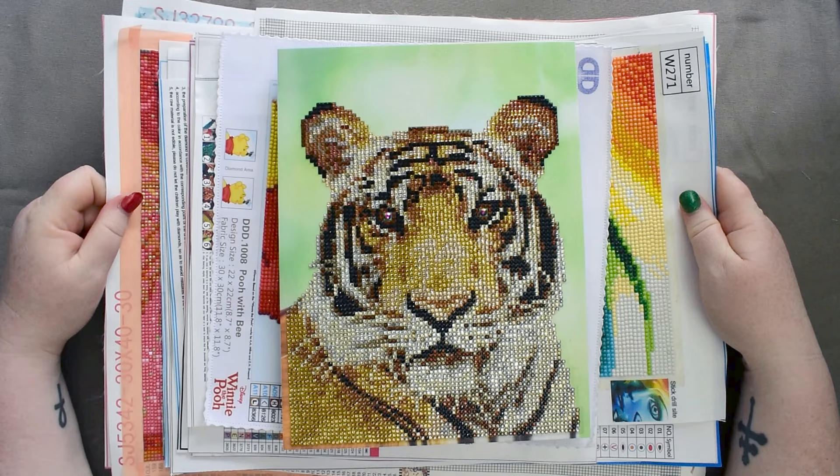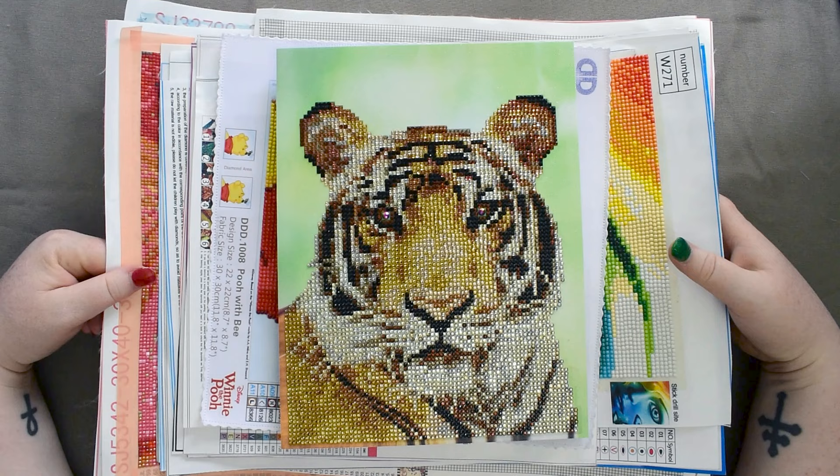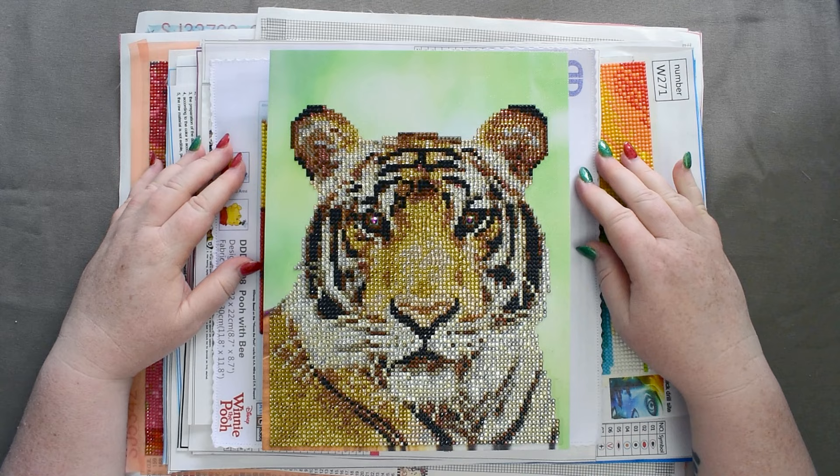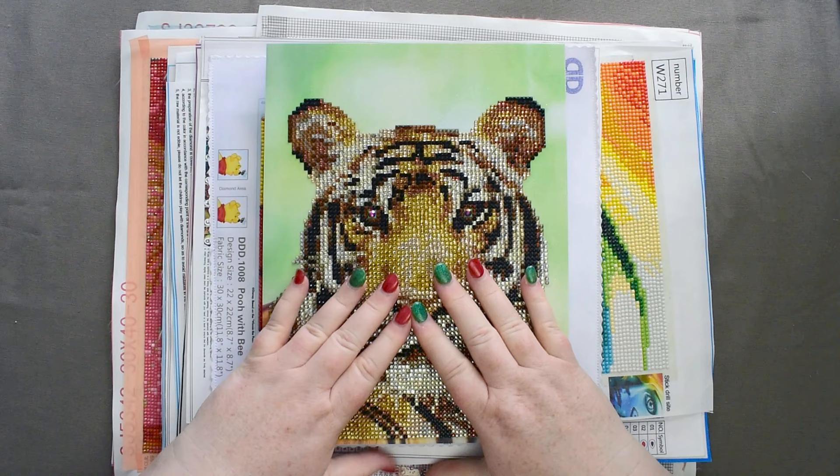To start off 2021, I thought I would share my completed diamond paintings for 2020. I didn't start diamond painting until around July or August of 2020, and I completed around 18 in that time.